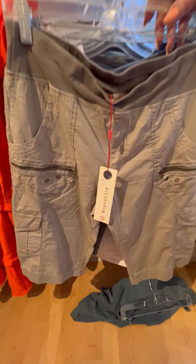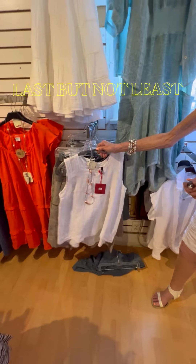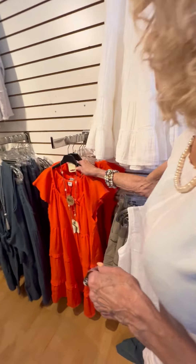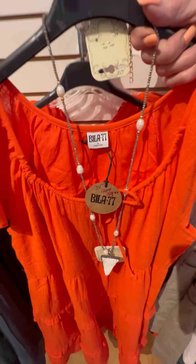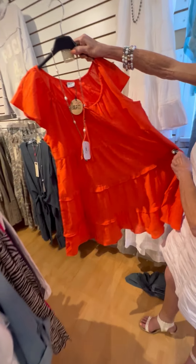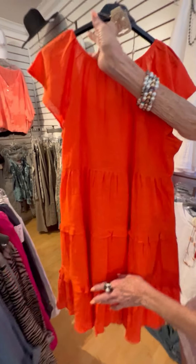Last but not least, we just got these in — not from XCVI but from Bia. It's a cute little dress or a top, it could be either one. This dress is really really flattering on, and it's layered.